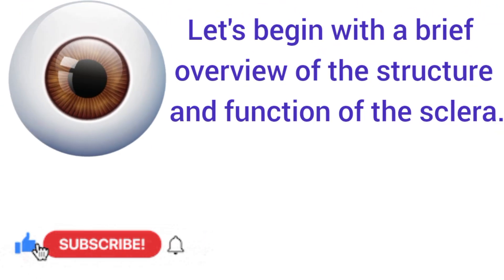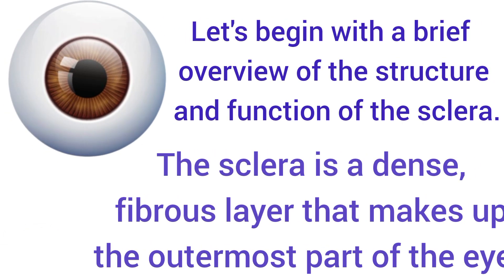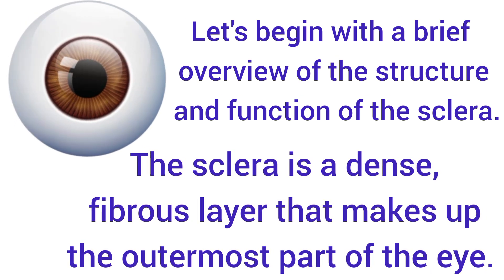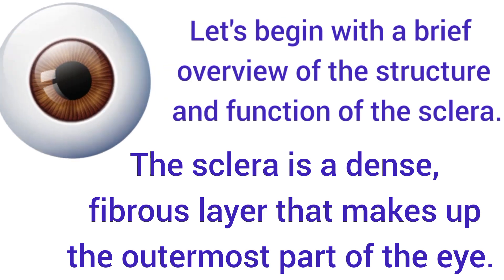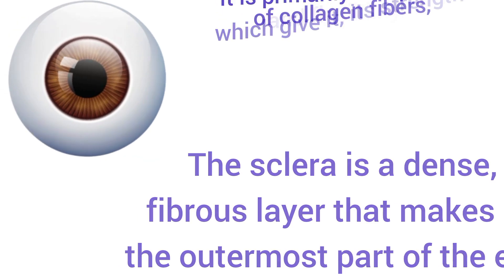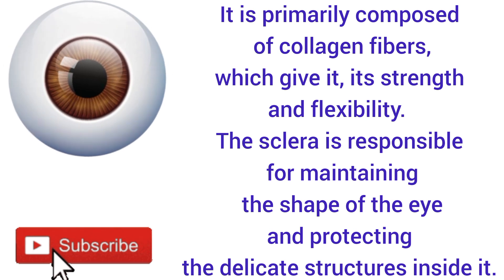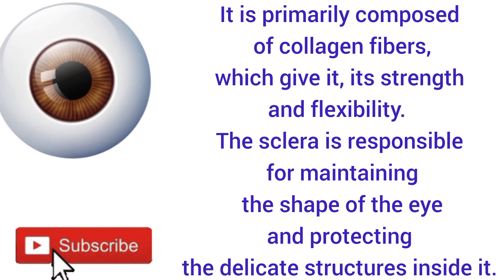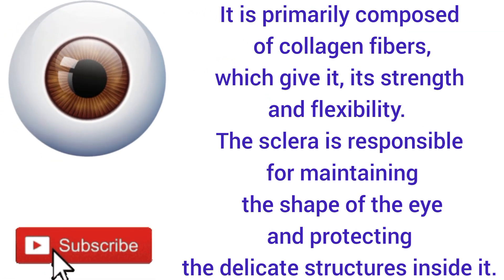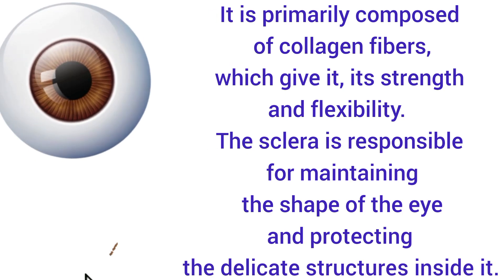Let's begin with a brief overview of the structure and function of the sclera. The sclera is a dense fibrous layer that makes up the outermost part of the eye. It is primarily composed of collagen fibers, which gives it its strength and flexibility. The sclera is responsible for maintaining the shape of the eye and protecting the delicate structures inside it.